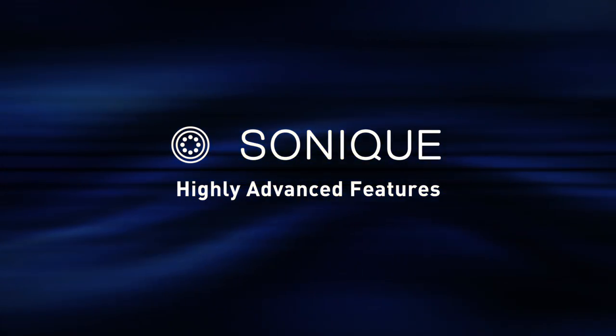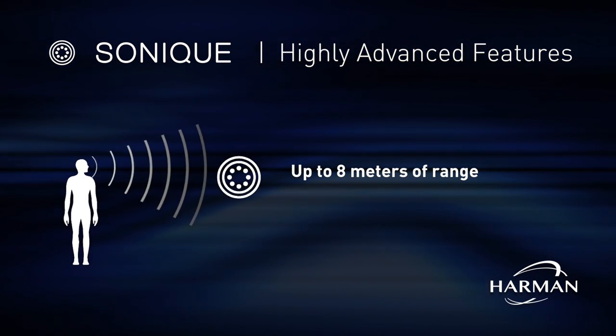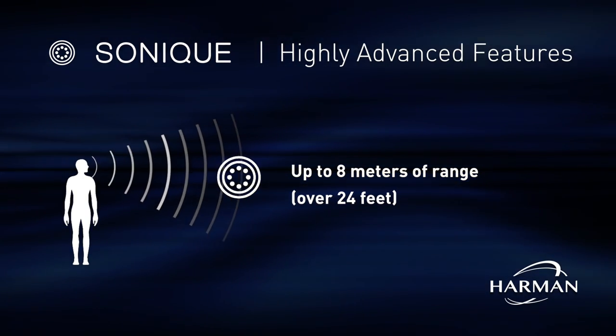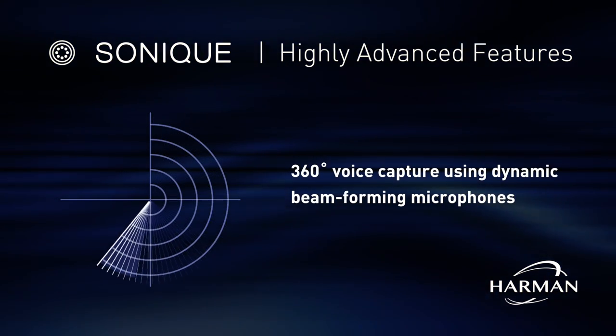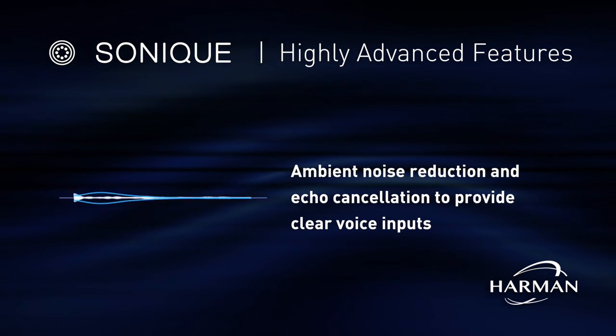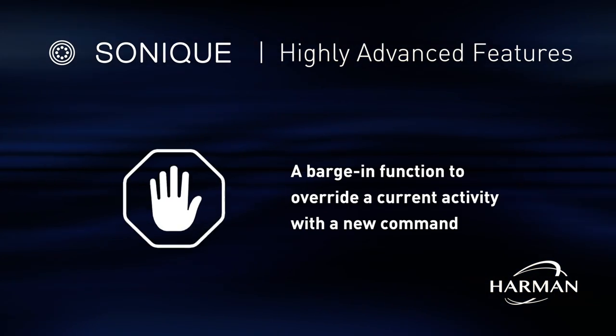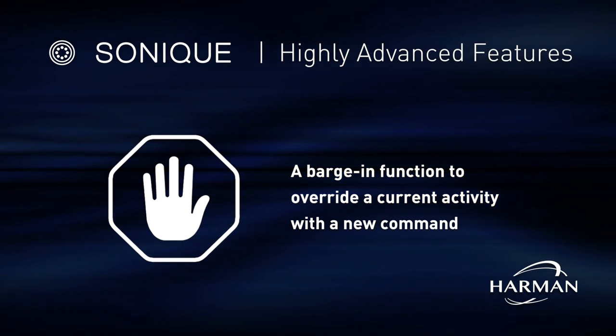Let's take a quick look at Sonique's highly advanced features. Up to 8 meters of range — that's over 24 feet. 360-degree voice capture using dynamic beamforming microphones. Ambient noise reduction and echo cancellation to provide clear voice inputs, and a barge-in function to override a current activity with a new command.